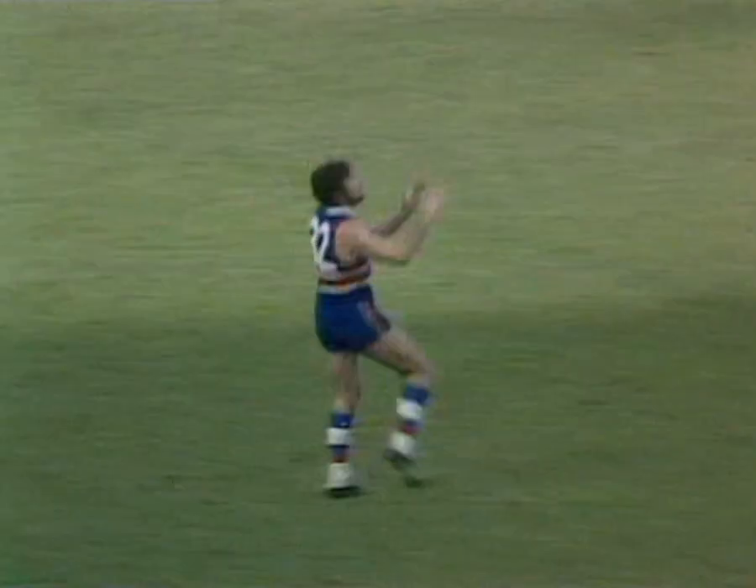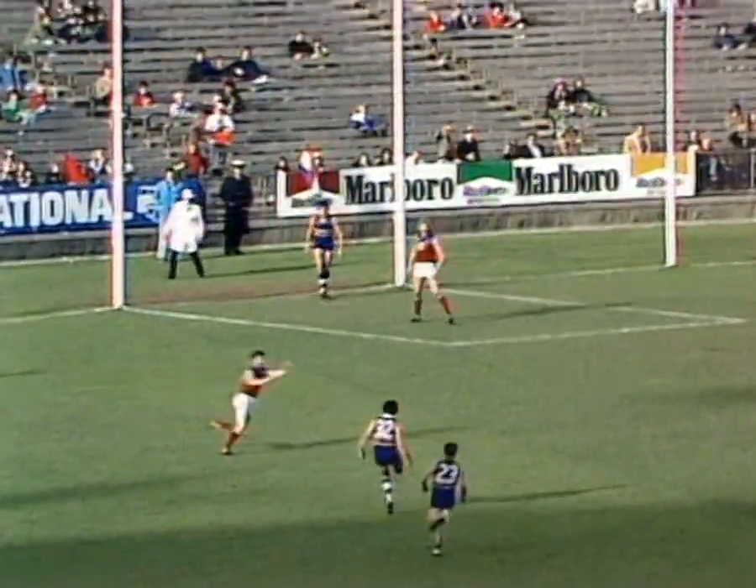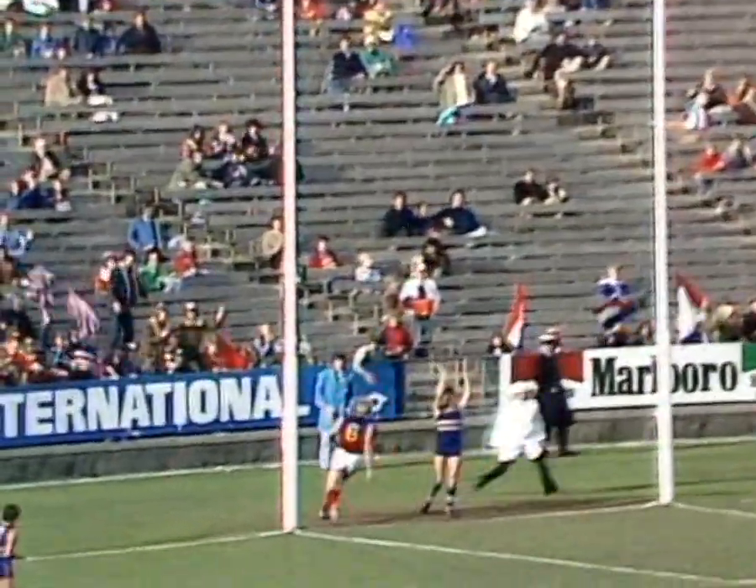With his socks down. Out wide to Dunston. He can run right in. There's nobody there. Have a ton of time to look. Fires and it's a goal to Footscray.